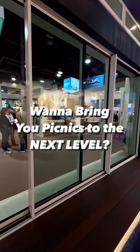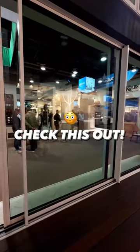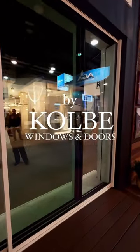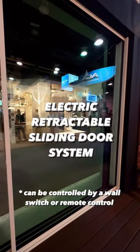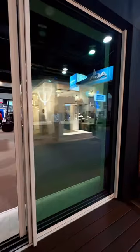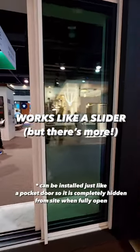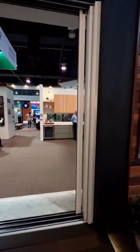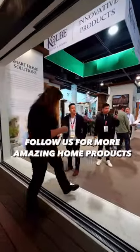If you're looking for a way to seamlessly connect the inside of your house to your outside patio or deck, check this out. It's made by Colby Window and Doors and it's an automatic retracting sliding door system that folds right into the side of your house. It comes in many sizes and this unit's over 20 feet wide. Let me know if this would work in your home.